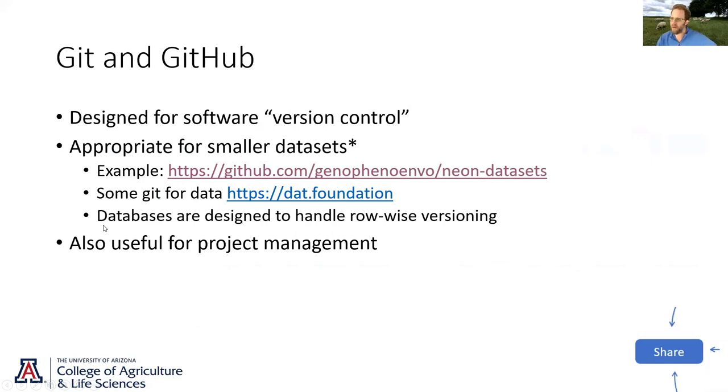Finally, databases are designed to handle row-wise versioning. There's a simple way: take a text file or table and mark one row as having been superseded by another row. Rather than tracking how text has changed like in track changes, you just have one row that says 'this row is no longer valid — see row 5,000,002,' which is essentially that same row but now valid. The idea is that instead of deleting a row or changing a cell, you mark it as wrong and add the correct row at the end.